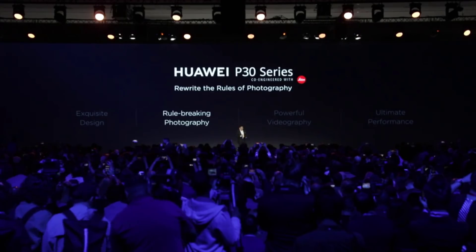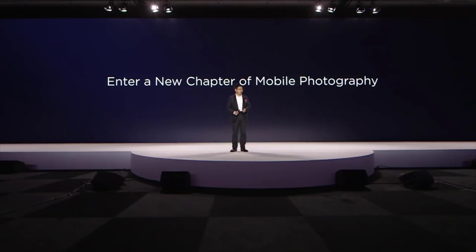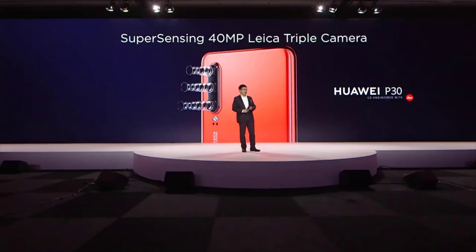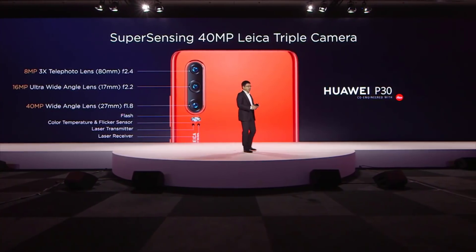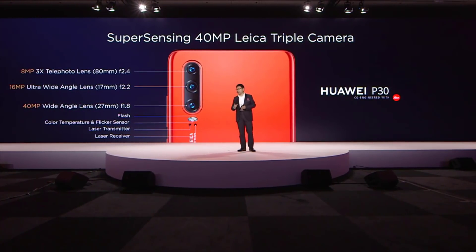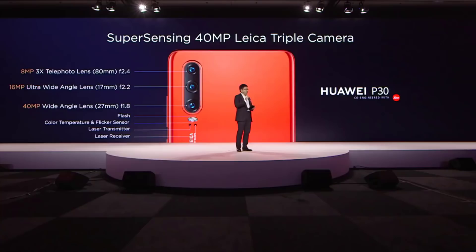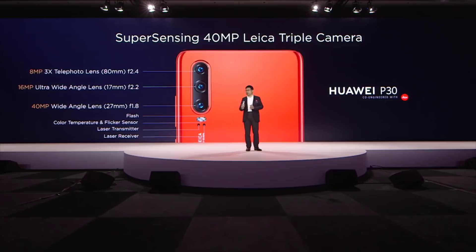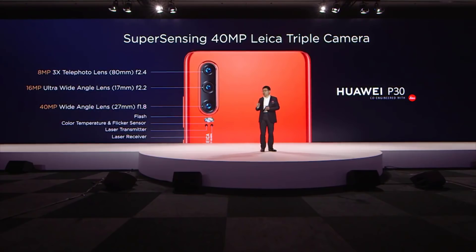The P30 series — we bring you rule-breaking photography and a new chapter of mobile photography. This is the Huawei P30 with a new generation Super Sensing 40-megapixel triple camera. The main lens is a new generation 40-megapixel wide-angle lens. We also have a 16-megapixel ultra-wide-angle lens with a 17mm equivalent, and a 3x optical telephoto lens. These three lenses together make the P30 system.